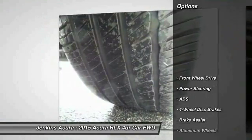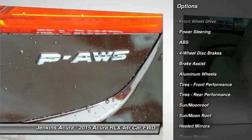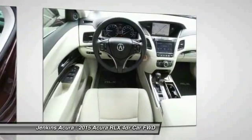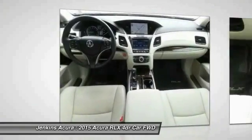Here are some of this vehicle's great options: navigation system, lane departure warning, traction control, stability control, keyless entry, anti-lock braking system, power passenger seat, steering wheel audio controls, backup camera, moonroof.